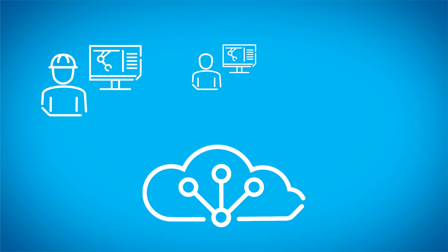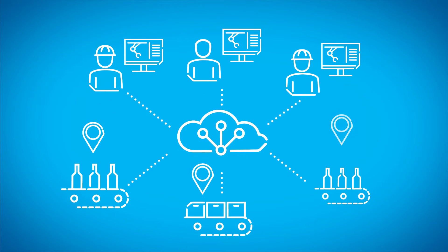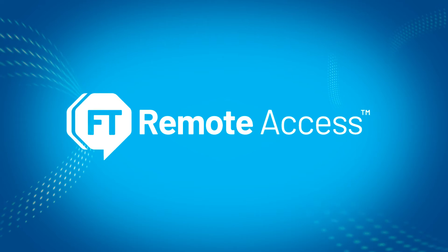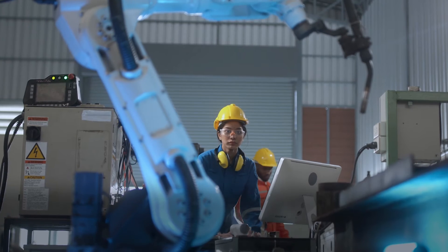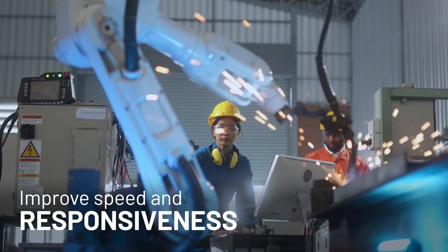Facilitate secure and easy collaboration for engineers to deliver remote access for operators, regardless of where they are and what technology they're using, with the ability to host Factory Talk remote access. And empower your business to innovate with modern workflows that improve speed and responsiveness and reduce latency.